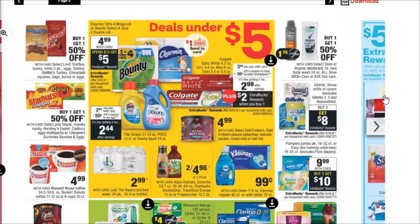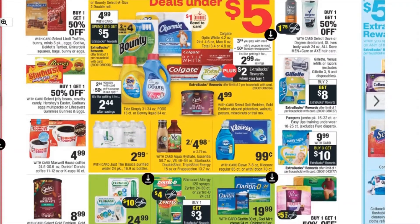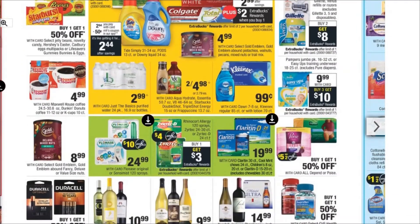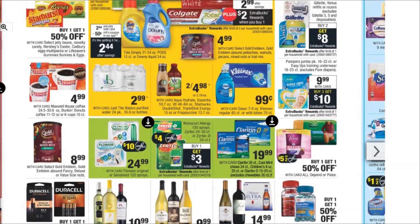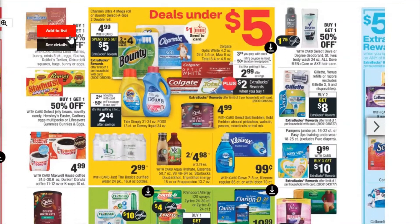We've got buy two, get $8 on the Venus and the Gillette. So if you've got shaving CRTs and coupons to go there, that'll work out. Overall, nothing really else too much on this page. Buy one, get one 50% off on the Ghirardelli and the Lindor chocolates, but I think everybody's pretty much chocolated out after Valentine's Day.